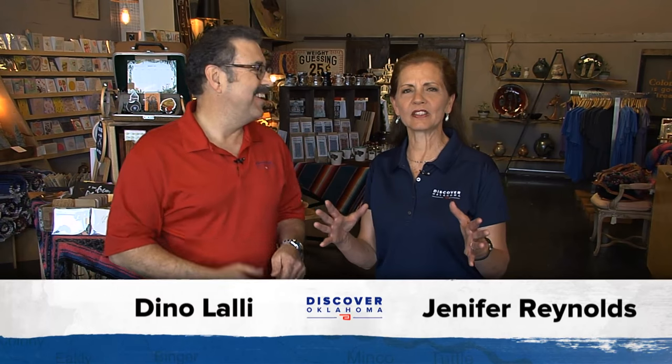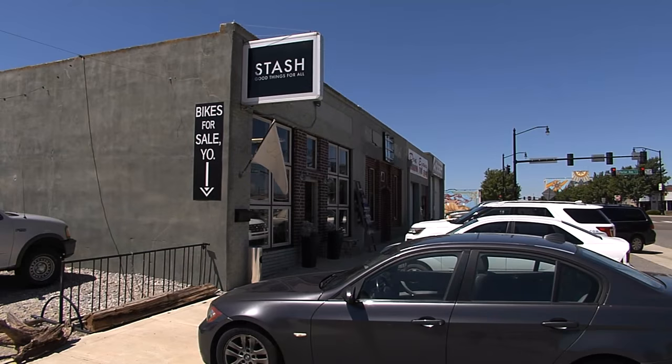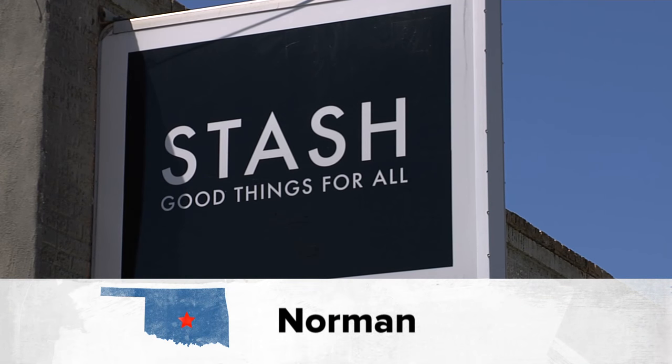Hi and welcome to Discover Oklahoma. I'm Jennifer Reynolds. And I'm Dean Olale. Our destination for today's show is a very cool shop in Norman called Stash. This eclectic little place is at Main and Porter in OU's hometown, in a building that might be a century old or so, part of Norman's Old Automobile Alley.